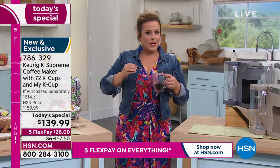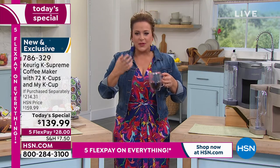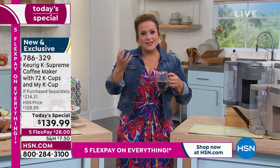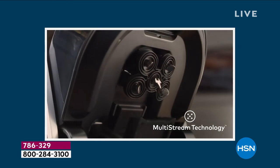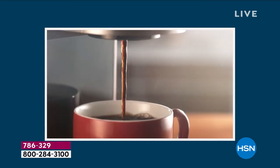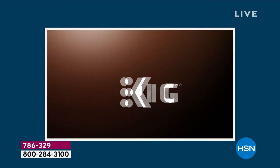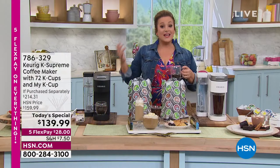With five streams bathing those coffee grounds, bathing the tea leaves, you're really saturating those grounds. Every single time it's a rich, delicious cup. 786-329 is our best value of the day. Last September we sold out of our Today's Special. In April we exceeded expectations. If you want this today, if you want the exclusive colors, those might be gone by morning — people shop all night long. Even our West Coast friends: if you want the cappuccino, that's only here at HSN. Farmhouse White, brand new. That Sage color — these are all modern colors.